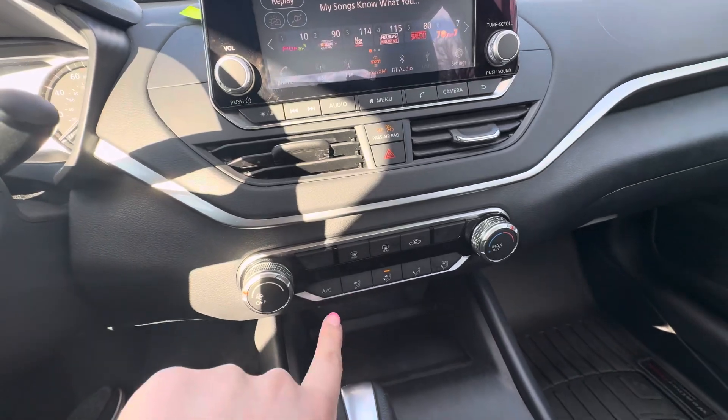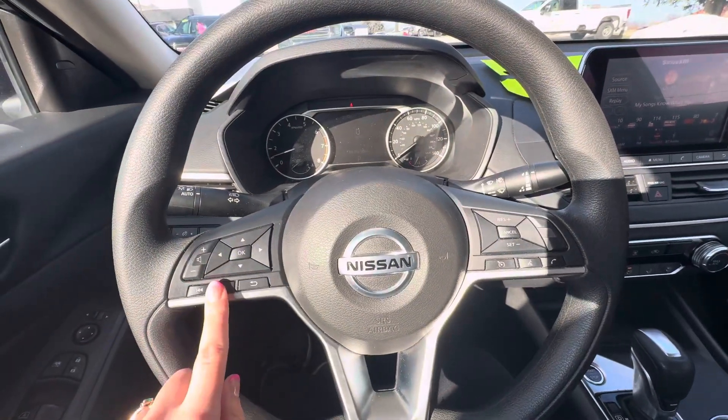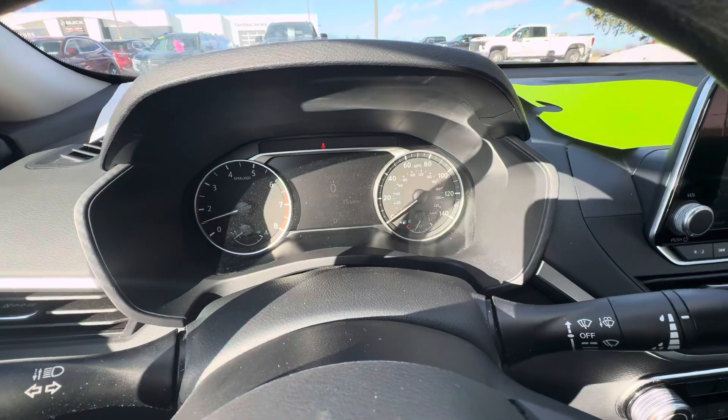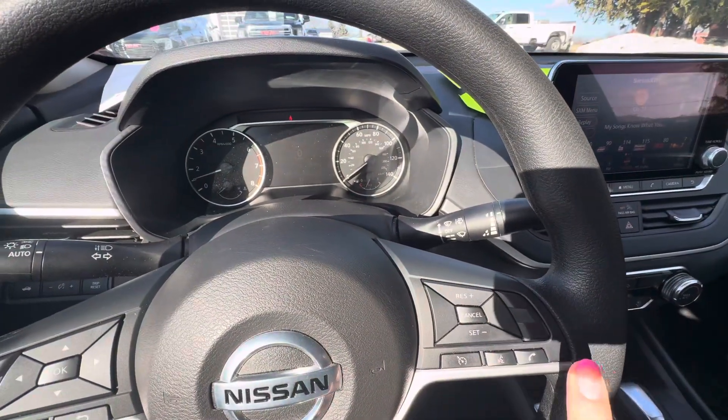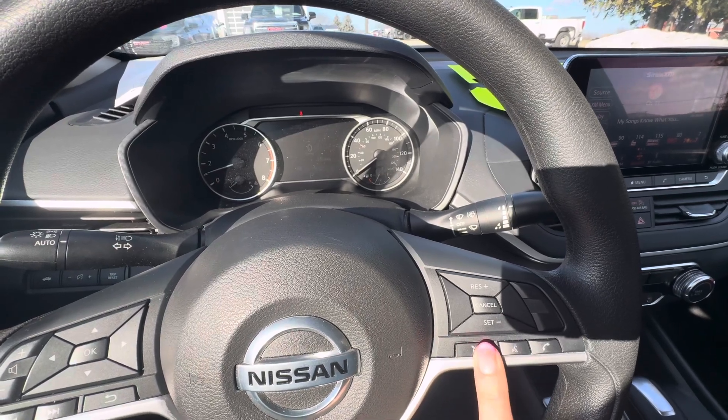Below here you have your heat and AC controls, your shifter, and the button to turn the vehicle on. Up here you have your buttons for the audio and buttons to change what you want on the dash. You also have your cruise control buttons, phone call, and voice command.